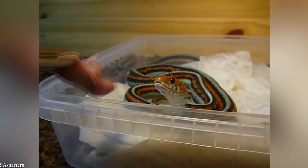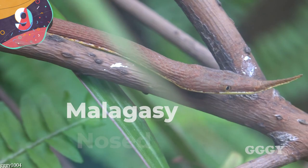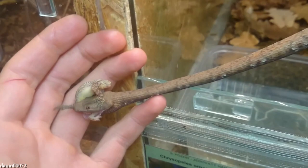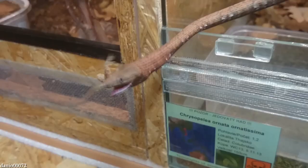Number 9: Malagasy Leaf-nosed Snake. This strange-looking snake is native to the island of Madagascar, where it's an arboreal species living in the country's forests. Its incredible appearance is developed mainly to help it blend in with surroundings and avoid detection by predators. They grow to around 3 feet long and are known mainly for their highly unusual flattened snouts. For males, which have brown and yellow bodies, the snouts are long and tapered, while for females, which have grey bodies, the snouts are shaped like leaves.